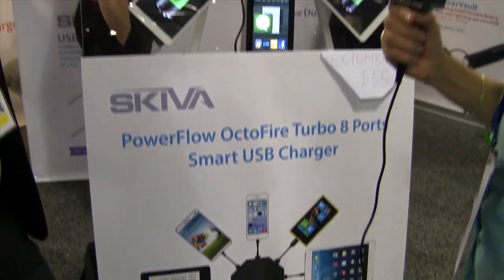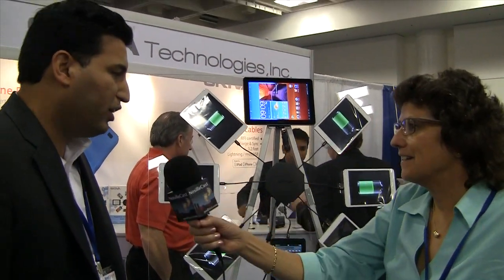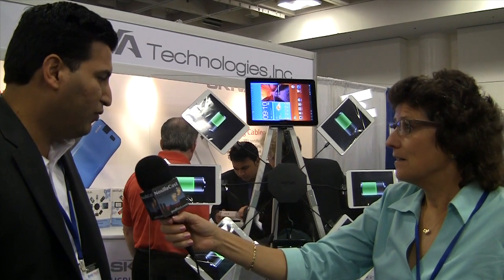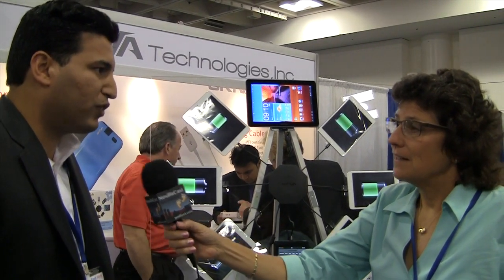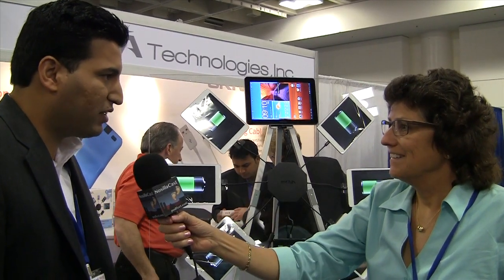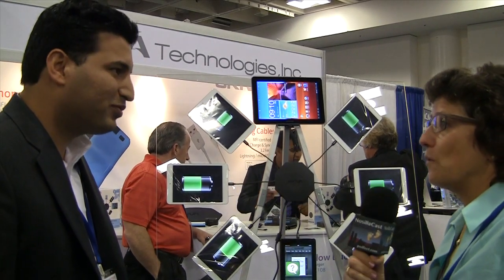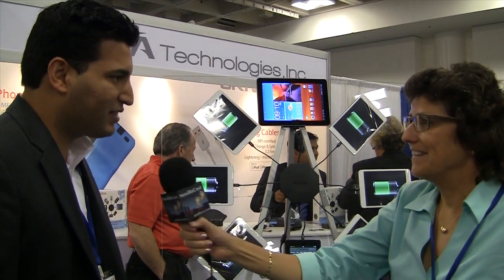That's really cool. So it's called the Octofire — how much does it cost? It's $55 right now if you go to octofire.com, and the final retail price will be $80 after two weeks. So $55 right now at octofire.com — that's correct.